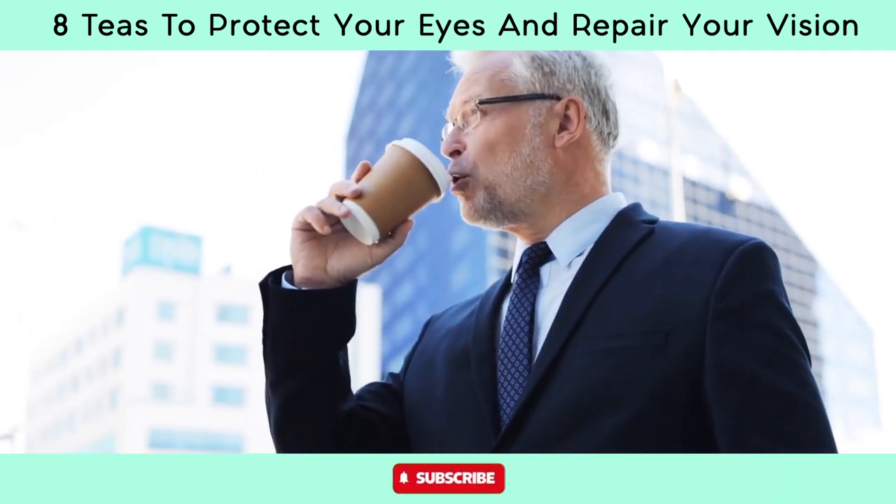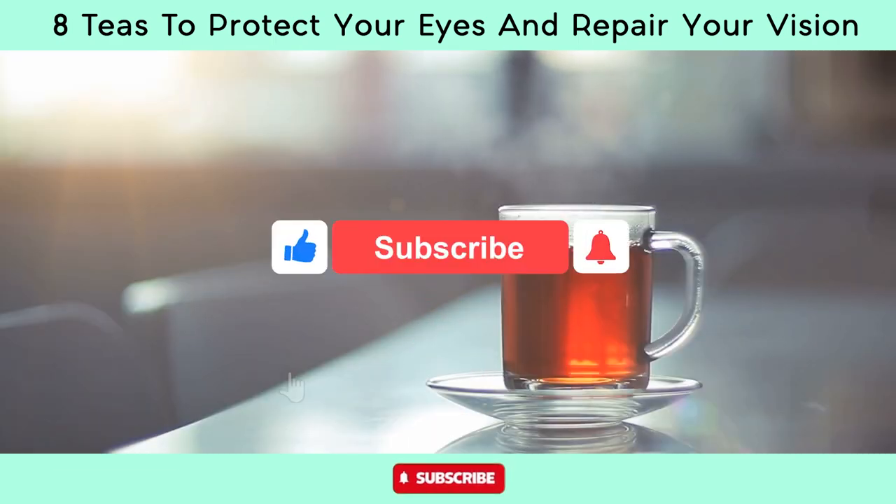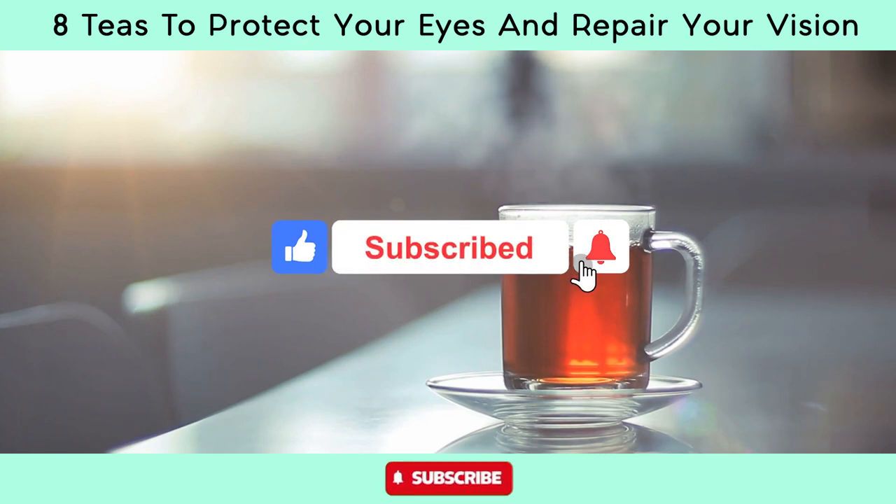Which tea are you going to use to protect your eyes or repair your vision? Comment below and thank you for watching. If you enjoyed this video, click the like button and subscribe to the channel.